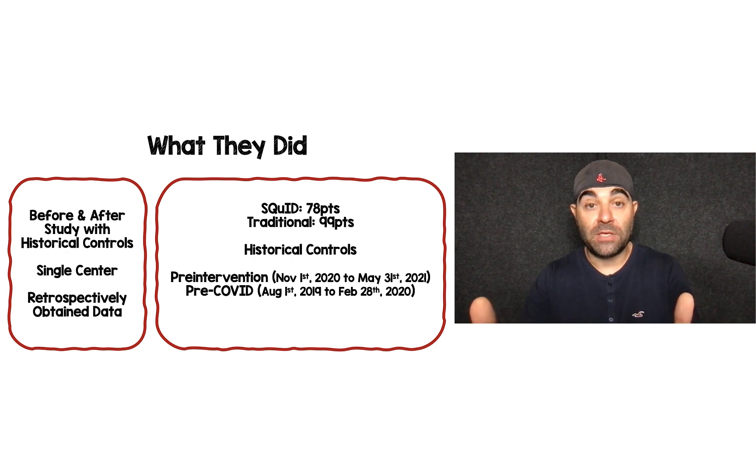They had a pre-intervention period before implementation, from November 2020 to May 2021, and then a pre-COVID control — just to make sure there were no confounders from COVID — that went from August 2019 to February 2020. I'll explain that a bit more as we go on.